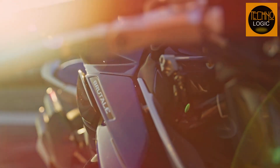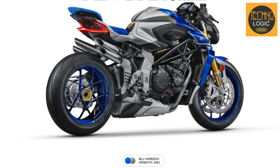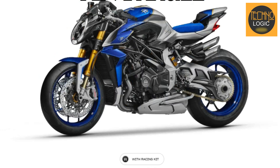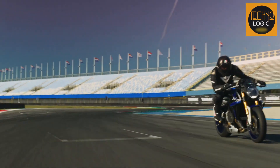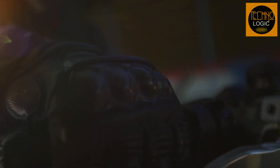The Brutale 1000RR Assen is one of the lightest motorcycles in its category, thanks to the use of carbon components and lighter engine parts. The bike has a dry weight of 183 kilograms, which is reduced to 180 kilograms with the racing kit. It has a power-to-weight ratio of 1.1 horsepower per kilogram, allowing it to accelerate from 0 to 100 km/h in 3.15 seconds and from 0 to 200 km/h in 8.30 seconds, with a top speed of over 300 km/h.